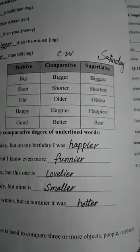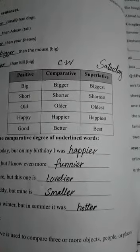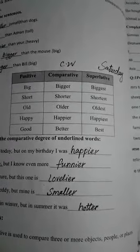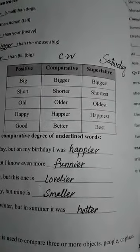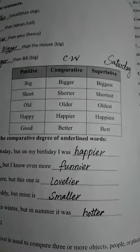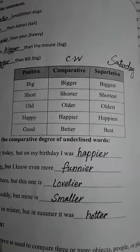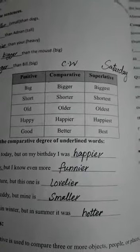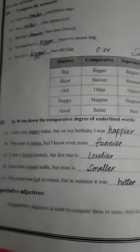The first word is 'big' — comparative degree is 'bigger' and superlative degree is 'biggest'. Next: short, shorter, shortest. Old, older, oldest. Happy, happier, happiest. Good, better, best.